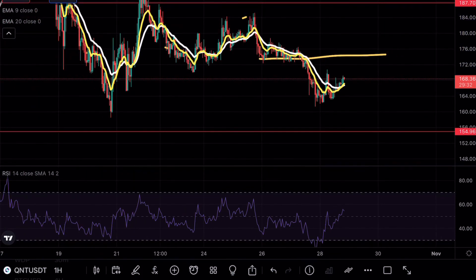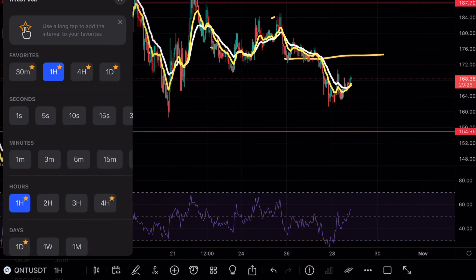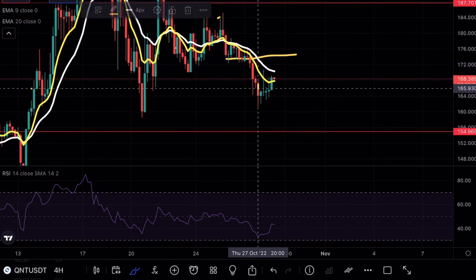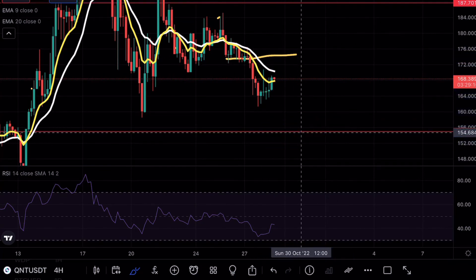Ideally this 174 level is going to determine whether or not Quant can actually break above or below. But if we do see that move to the downside and whether or not this is going to act as a fakeout, we could see another rejection at the exponential moving average right here at 170, get that liquidity, and then break that 154 level. That's pretty much all I have for you guys today — if you do enjoy my content make sure to hit the like and subscribe button, and I hope you guys have a wonderful day.